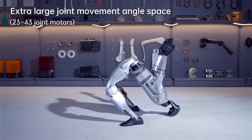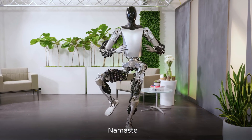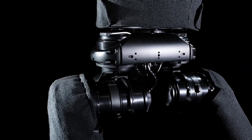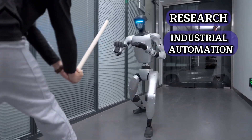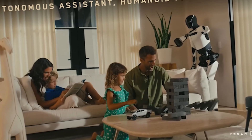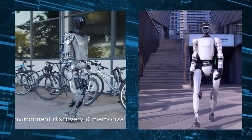On the other side, we have Unitree Robotics, a Chinese robotics company that has made a name for itself by developing agile, high-performance robots. Unlike Tesla, which is focused on creating humanoid robots, Unitree has taken a different approach, designing robots that emphasize speed, precision, and real-world functionality. Their G1 and H1 models are engineered for a variety of practical applications, including research, industrial automation, and even defense sectors. Tesla is betting on a future where AI-driven humanoid robots can function like human workers, whereas Unitree is focused on creating highly optimized robotic systems tailored for specific tasks. This fundamental difference sets the stage for a fascinating comparison.